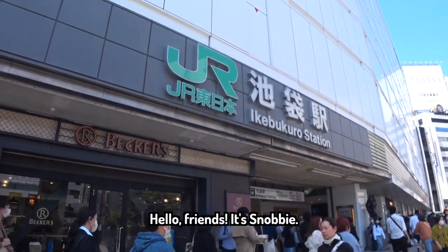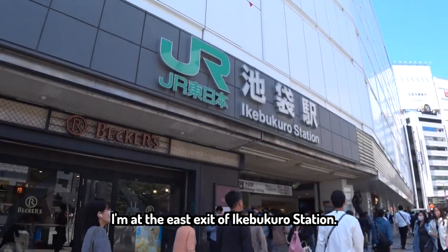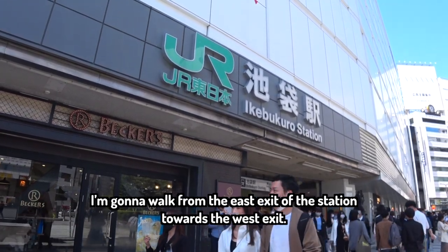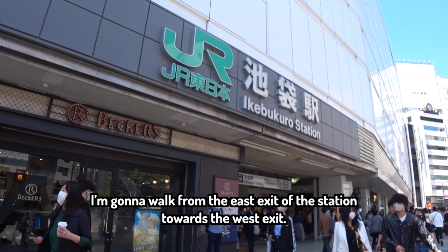Hello friends, it's Snobby. I'm at the east exit of Ikebukuro station, and I'm gonna walk from the east exit of the station towards the west exit.